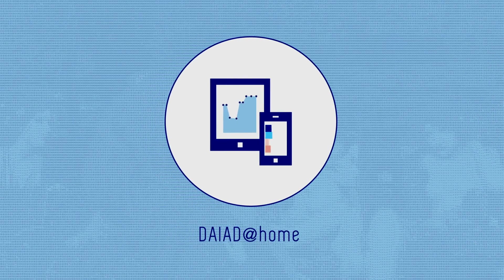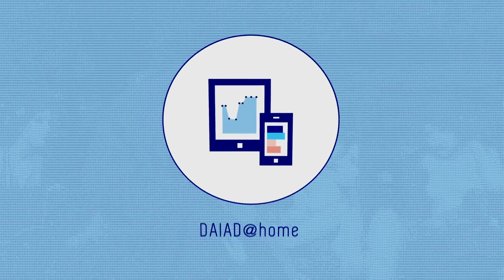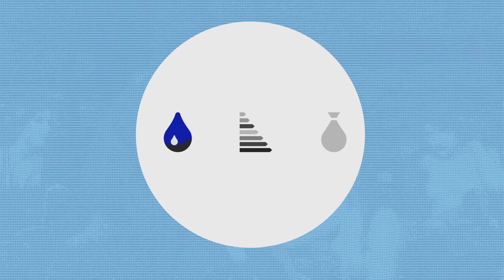The first is for you, everyday consumers, and it's called DIAD at Home. It allows you to monitor and understand your water consumption, helping you save water, energy and money.